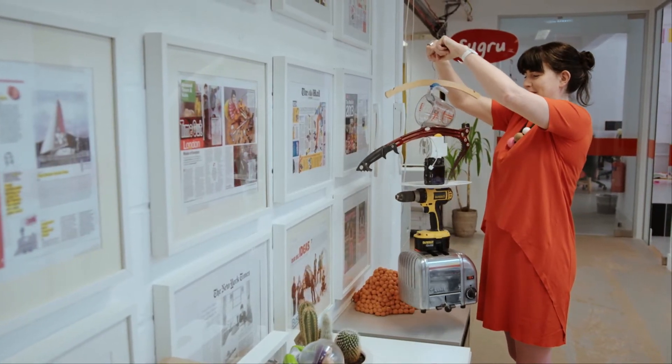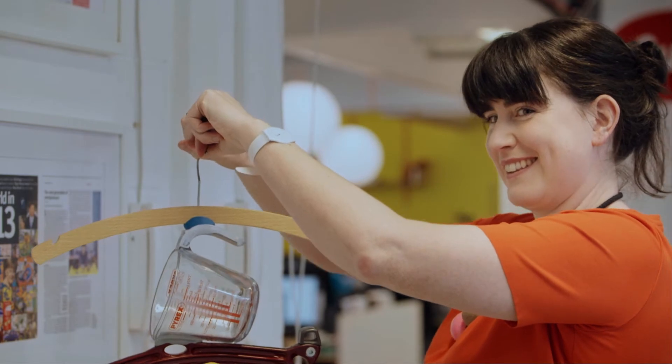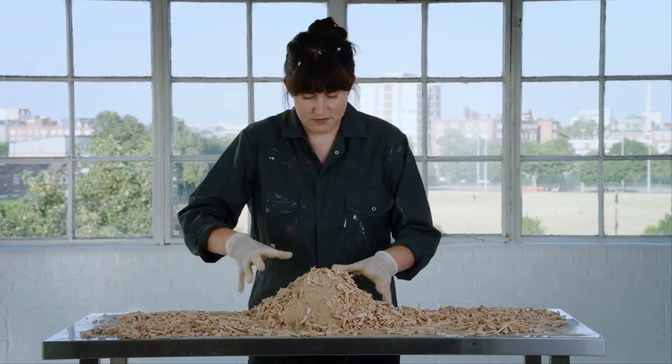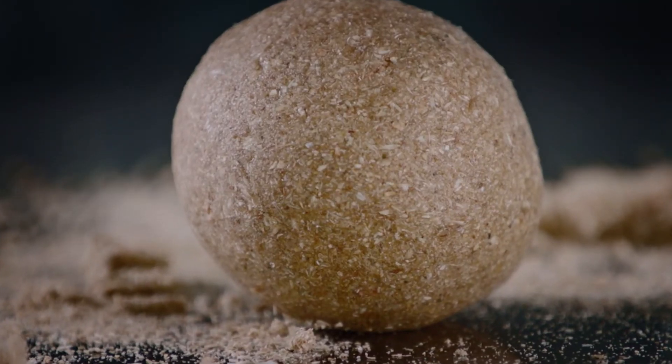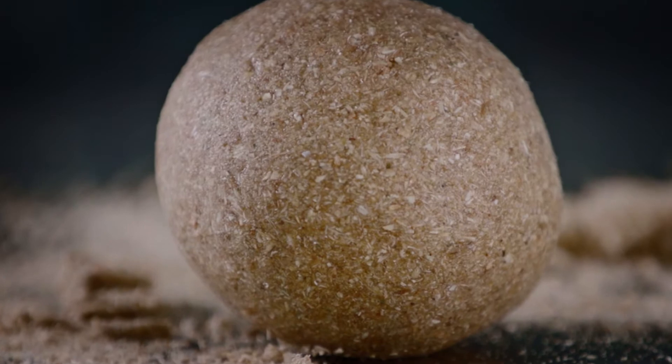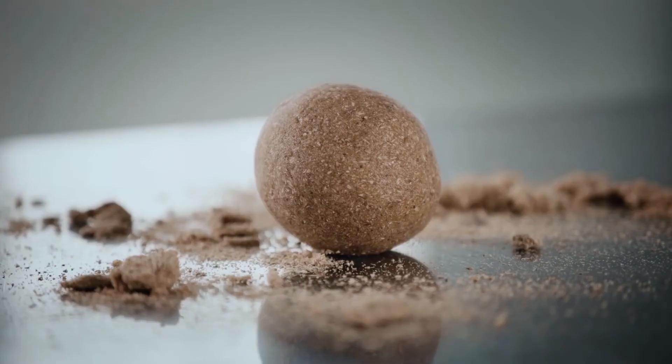Funnily enough, Jane didn't create it on purpose — she produced it by accident while playing with materials during her studies. One experiment was to mix silicone with waste wood dust from the workshop. She made them into little balls, left them on the workbench and went for lunch. When she came back, the balls had changed their properties — they had become solid. She dropped one on the floor and it bounced right up to the ceiling. 'This looks like wood and it bounces. There's got to be something in that.'